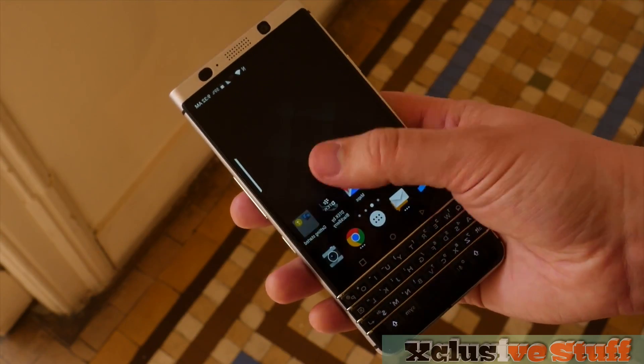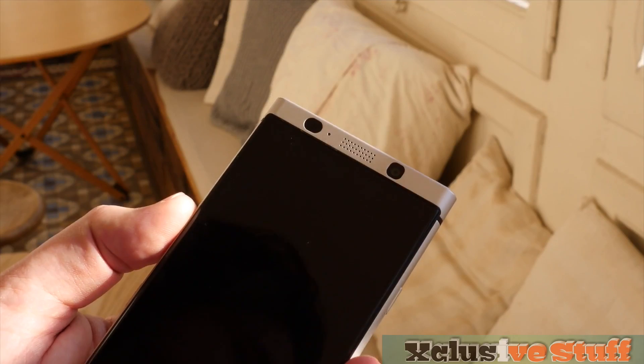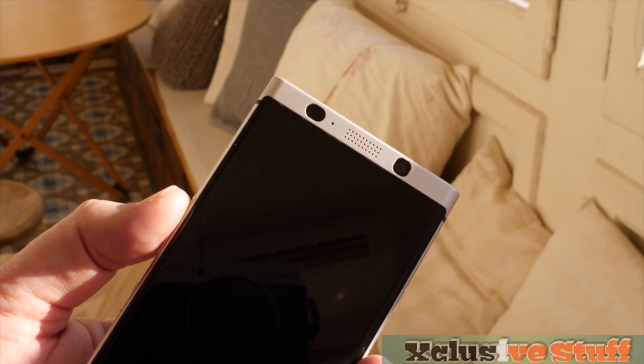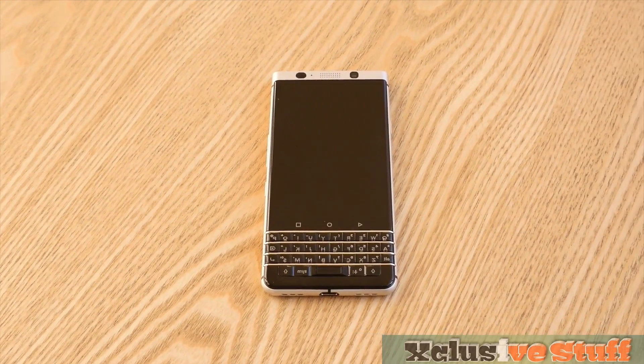Inside there's a Snapdragon 625 processor paired with 3GB of RAM and 32GB of storage. There's also a 3,505mAh battery with Quick Charge 3 support, which should easily last a full day.